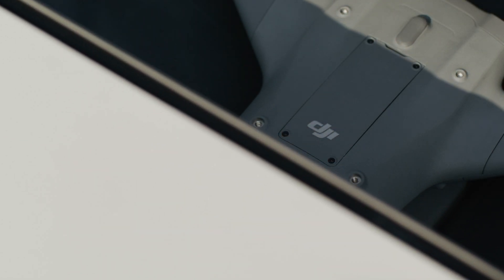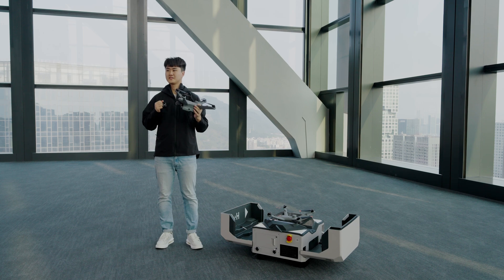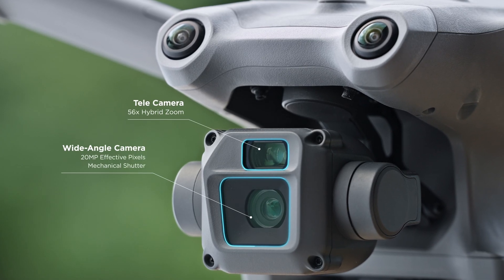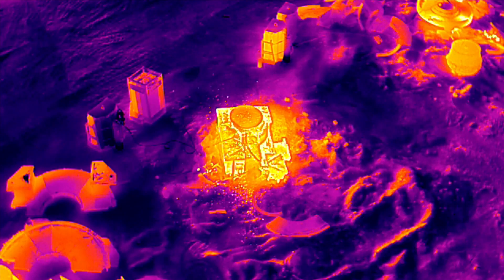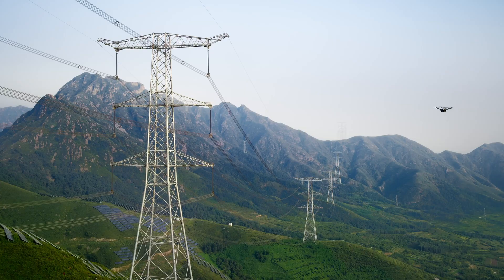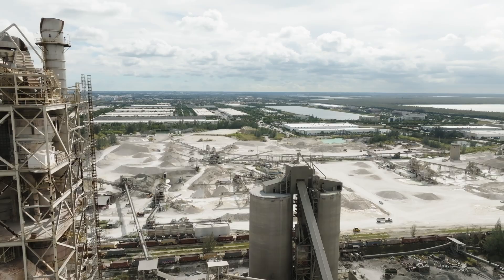We are also introducing a new series of aircraft along with the new dock: meet the Matrice 3D and Matrice 3TD, specifically designed for dock deployment. The Matrice 3D is equipped with a 20MP wide-angle camera featuring a mechanical shutter, ideal for routine high-precision mapping tasks. The Matrice 3TD integrates both RGB and infrared cameras, offering visible light and thermal imaging capabilities for situational awareness and inspection tasks. Both drones integrate an RTK module to provide 3cm positioning accuracy, improving operation performance and quality.